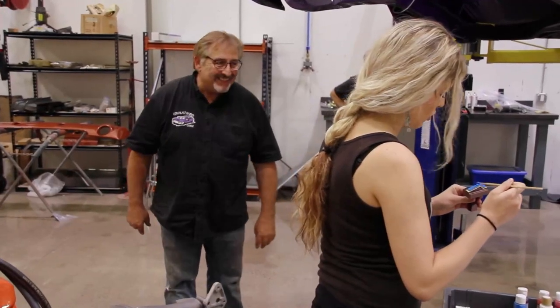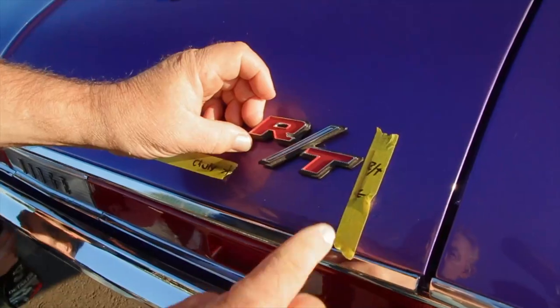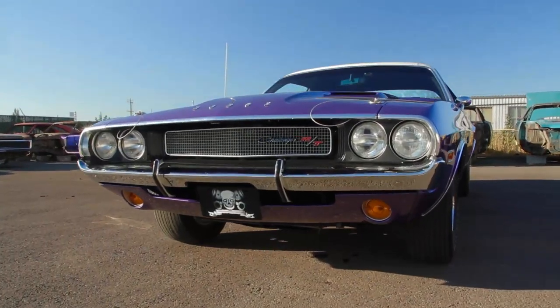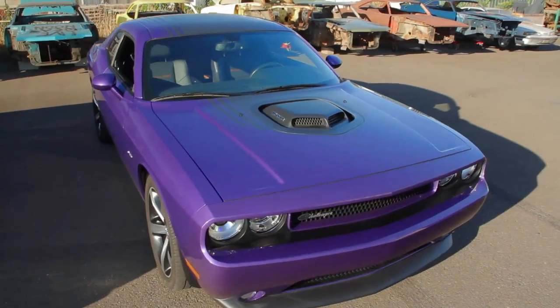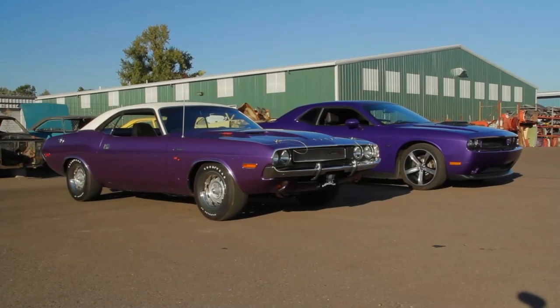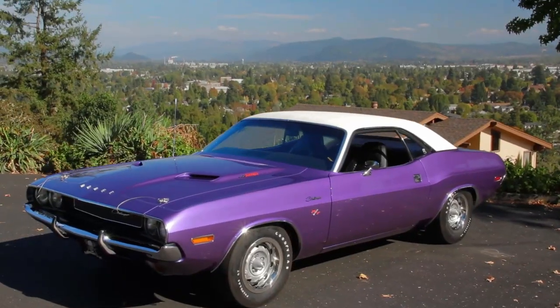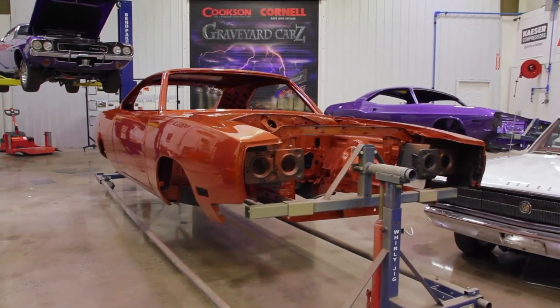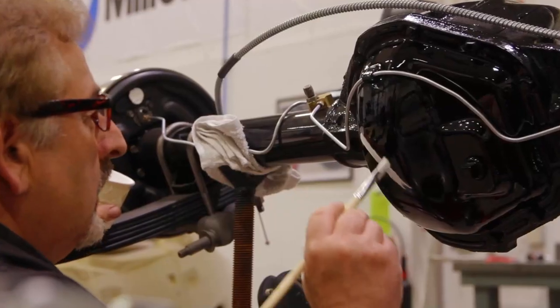After restoring the 1970 Challenger, the team had a rare opportunity to compare it with today's 2014 Challenger — it's a little bit narrower, taller, but has more ground clearance. With the plum crazy 440 six-pack Challenger on its way back east, the 1970 Hemi Charger became the ultimate priority.